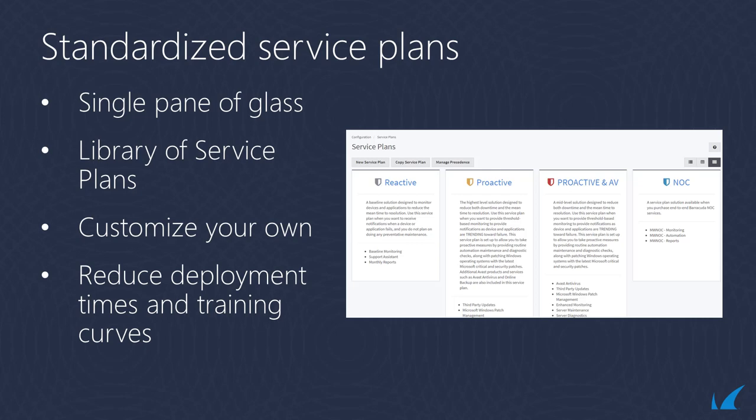Barracuda RMM has an extensive library of service plans with standardized services delivered across your customer base using out-of-the-box service plans, or you can create services based on your preferences to reduce deployment times, deliver higher-quality implementations, and reduce training curves.